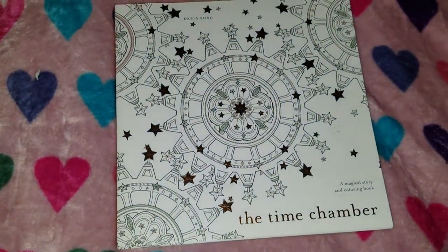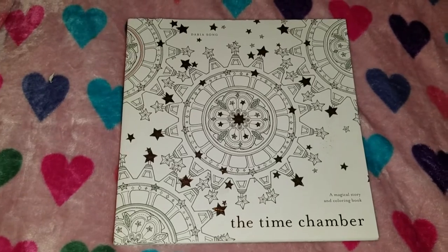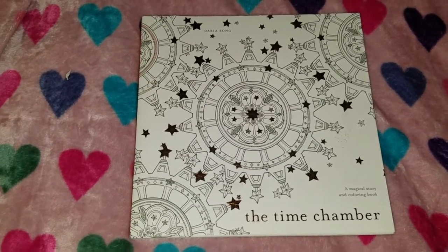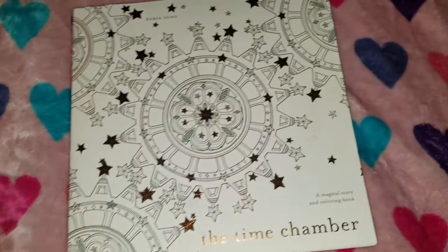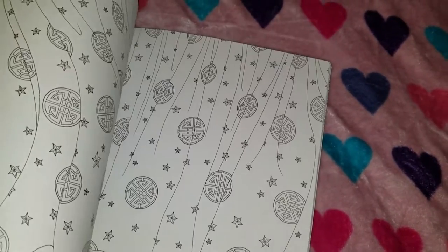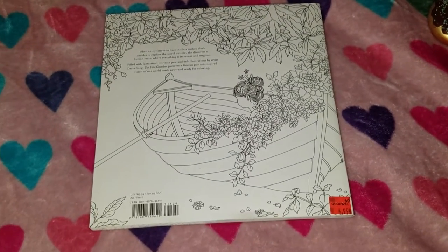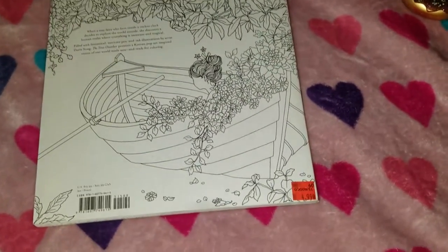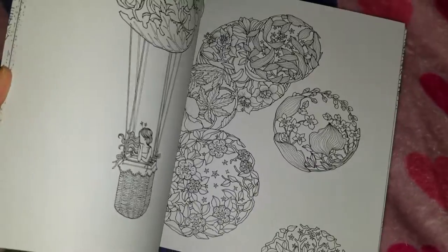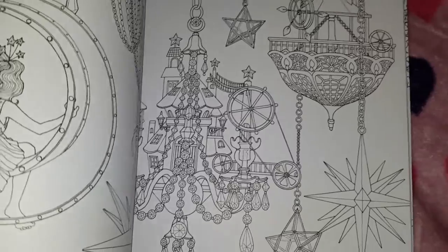I wanted to add this because it's only one item and it was not from Five and Below. I went to the Goodwill store with my boyfriend, and I haven't been there in forever. I found this adult coloring book that I know is sold at Michaels and Barnes & Noble, and I only got it for $4.99. This is $16 in the store. You could get it cheaper online, but not this cheap. $4.99, brand new. I'm very excited to do some coloring.